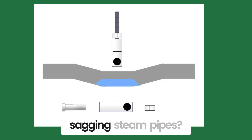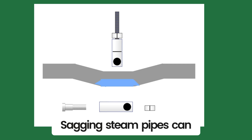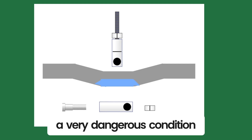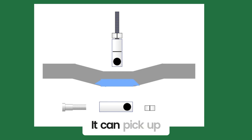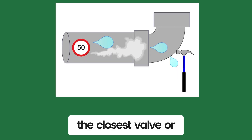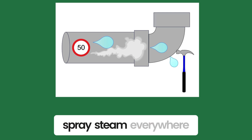Do you see any sagging steam pipes? Sagging steam pipes can trap condensate and create a very dangerous condition. Steam zooms through the piping at speeds of around 50 miles per hour. It can pick up the condensate and throw it against the closest valve or fitting, which could destroy the fitting or valve and spray steam everywhere.